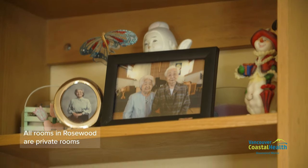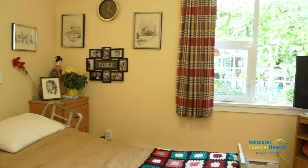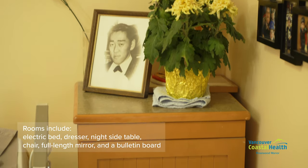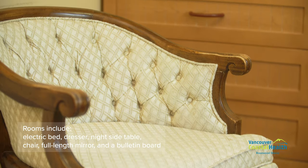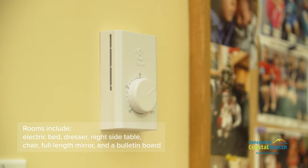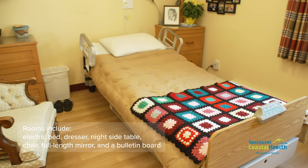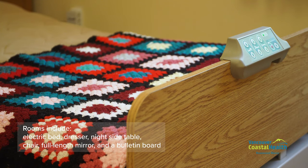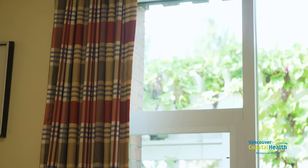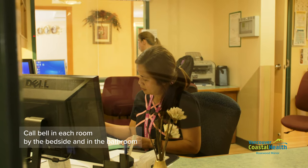All of the rooms at Rosewood Manor are private rooms. Each of Rosewood's 156 private rooms are equipped with an electric bed, dresser, nightstand table with a locked door, chair, full-length mirror, and bulletin board. Each room has a two-piece ensuite bathroom and a heat thermostat control accessible by the resident. Larger rooms accommodate mechanical lifts and ceiling lifts for resident needs. Each room is also equipped with telephone and table jacks, and there is a call bell by the bedside and in the bathroom.